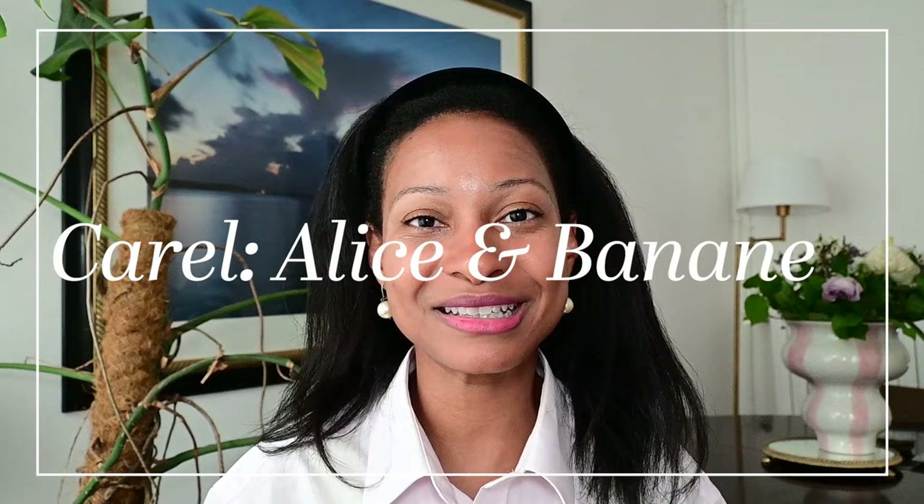The next shoes I'm going to talk about are my Carel heels — I absolutely love them and I have a couple of different styles. This right here is their classic style called the Alice. It has a long toe box, a chunky heel, and two straps that go across. They also come in lower heels and a three-strap version. In these I take a size 35, as they run a bit large for me.